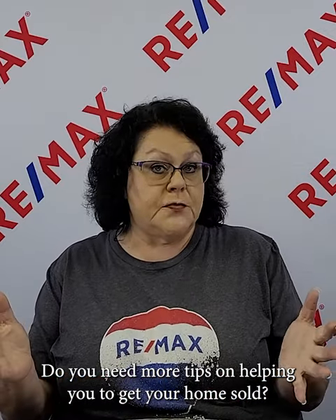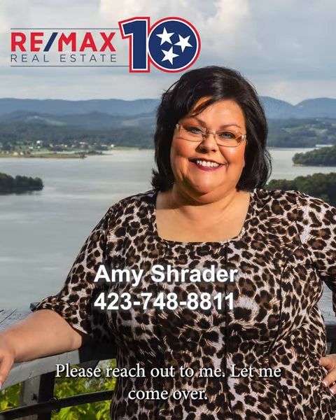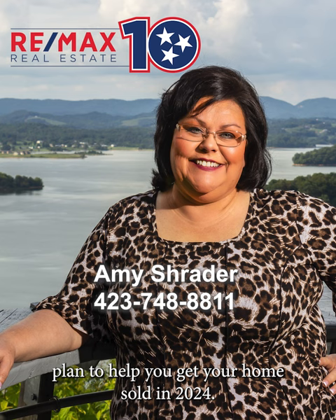Do you need more tips on getting your home sold? Send me a DM and let's have a conversation about what it's going to take. If you're already listed with another agent, I'm not trying to poach anyone's listings. But if you're thinking about selling, or maybe your listing expired with a different agent and you're a little discouraged, please reach out to me. Let me walk through your home and let's come up with a tailored plan to get your home sold in 2024.